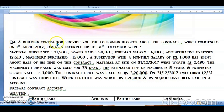A building contractor provides the following records about the contract which commenced on 1st April 2017. Expenses incurred up to 31st December 2017 were given. So this contract starts on 1st April, and the books of account are closed on 31st December 2017.